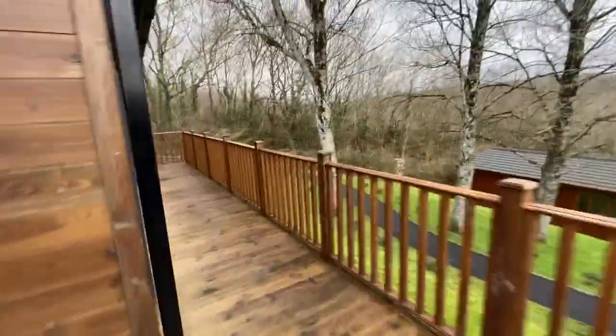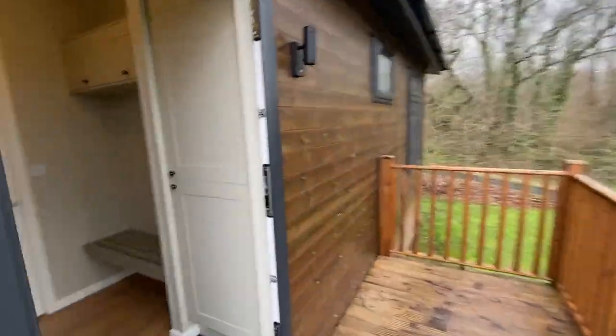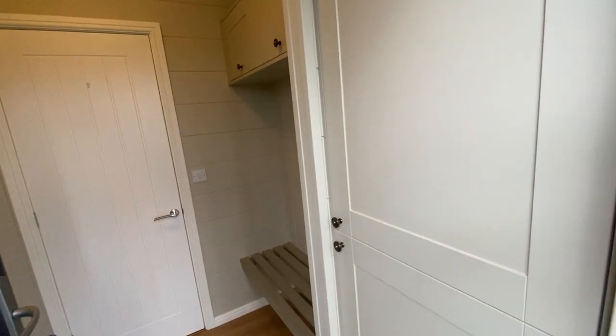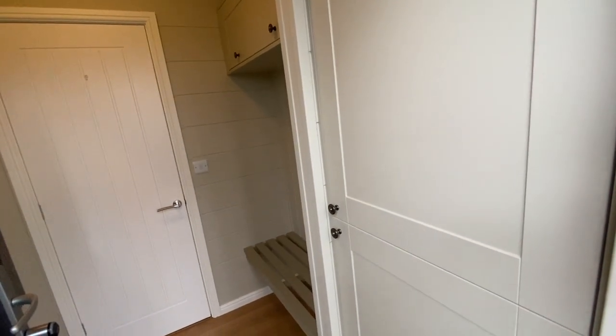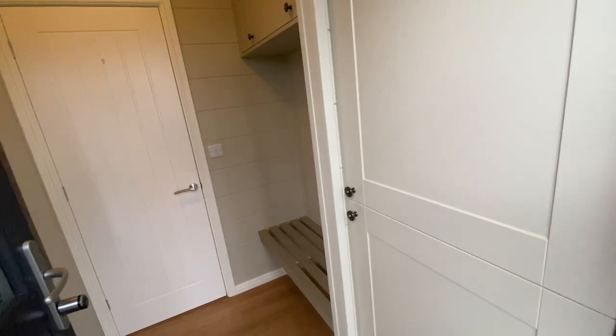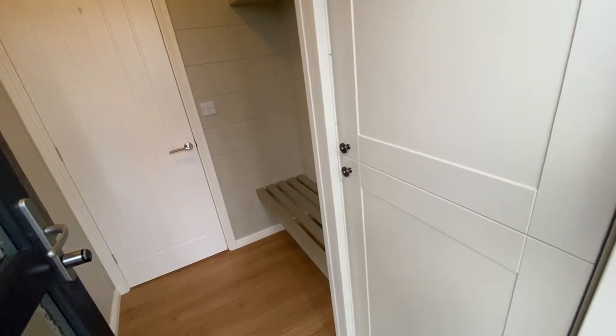We're going through the main entrance door, because what's quite special about this home is it's got a lovely little utility area that you enter into. Although the current owners aren't dog owners — they might love dogs, but as far as I'm aware they don't have one — this would be ideal for people who do have pets.